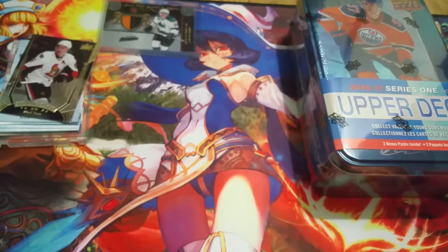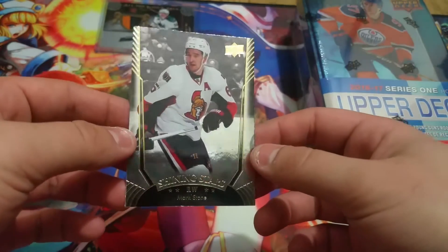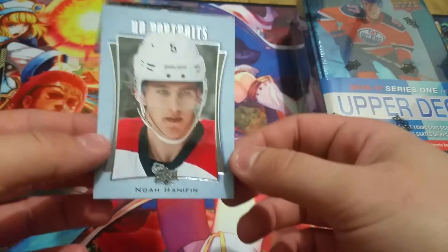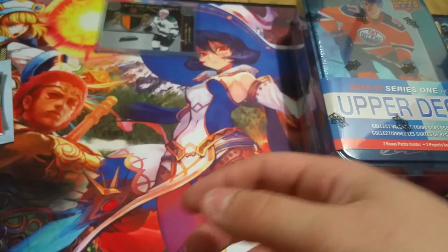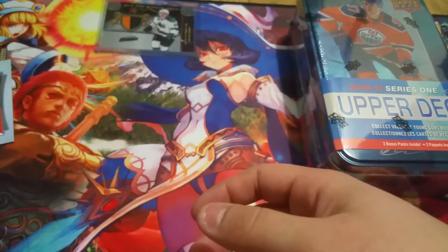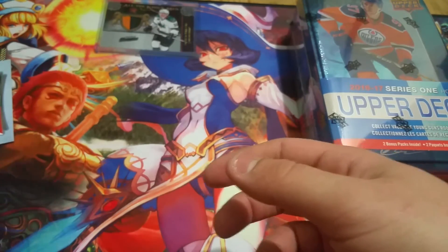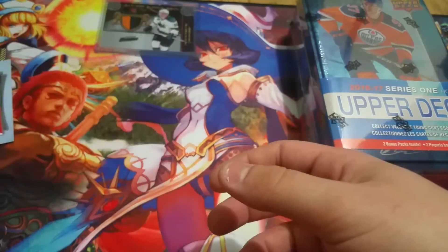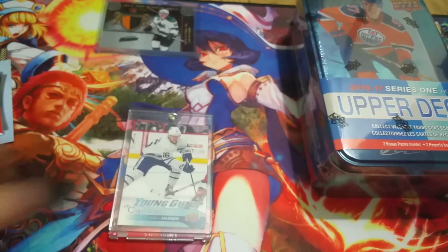Before I open up the tin, I'll show you guys my pulls from the previous tin — not all of them are sleeved yet. Mark Stone Shining Stars. Noah Hanfin Portrait. Jake Gardner Canvas. My Young Guns could have been better, could have been worse: Josh Morrissey, Nick Dowd — which honestly isn't that bad, he's been doing pretty well for LA — and then Tom Kunako. And then this card I already traded for a lot of nice Sharks cards. I looked it up on eBay and the cheapest one sold for $75. Mitch Marner UD Canvas Young Guns.